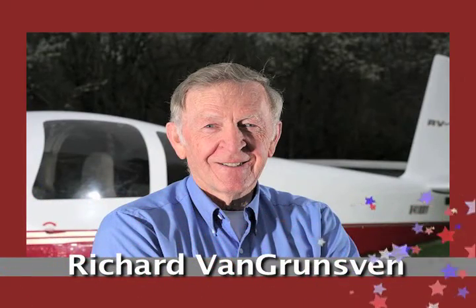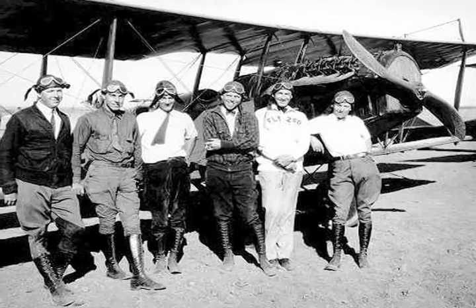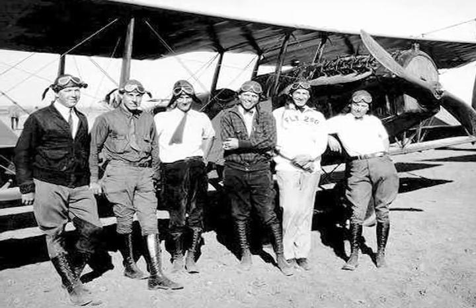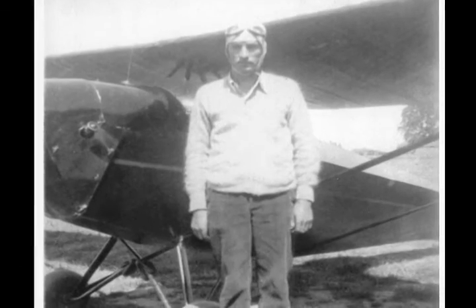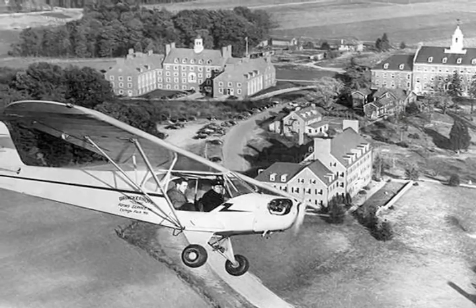As a kid growing up in Cornelius, Richard Dick Van Grunzen and his older brother Jerry had a love of aviation inspired by their father's stories of flying and the home builders of the 1930s. He learned to fly at 15 and bought a Piper Cub with his brother, which they flew from a strip at the farm, spending every free minute aloft.